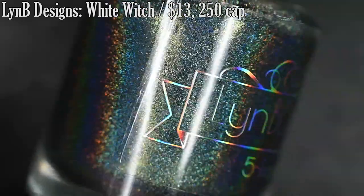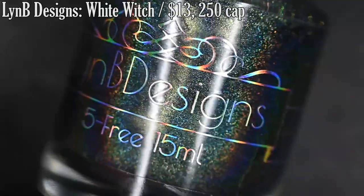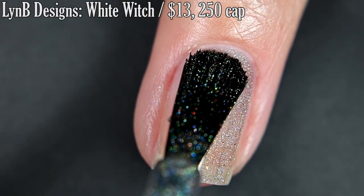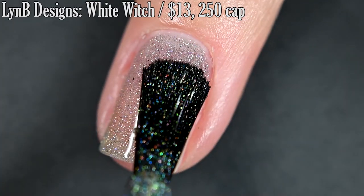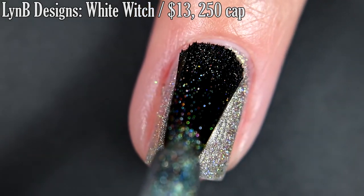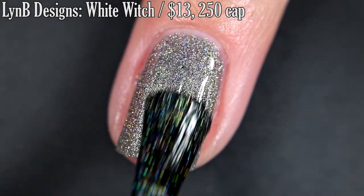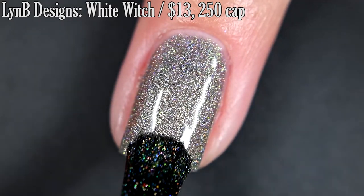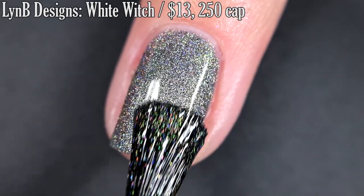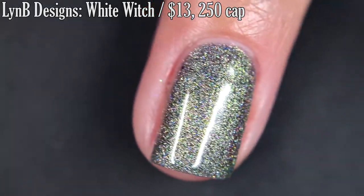Up next from Limby Designs, we have White Witch. This is described as a teal-based green to silver to gold to purple to blue multi-chrome with a linear holo, and it is inspired by Outlander. Formula on this was beautiful to work with — very smooth, not too thick or too thin, a nice buttery formula. I did three coats to build this one up to full opacity. This is one of those polishes that if you did two coats, nobody would notice a nail line simply because it's so holographic and so blingy. I'd recommend Top Coat for some added shine, and removal was easy. So that's three coats.